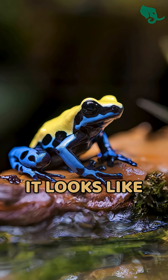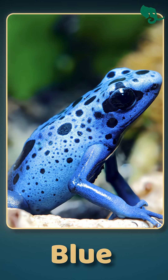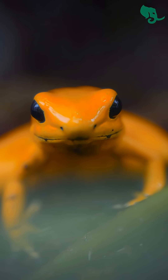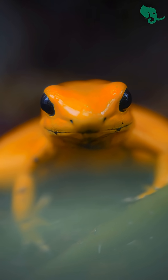At first glance, it looks like a living jewel. Shocking yellow, fiery red, electric blue, or glowing green. Almost like nature's neon sign screaming, "Back off! I'm dangerous."